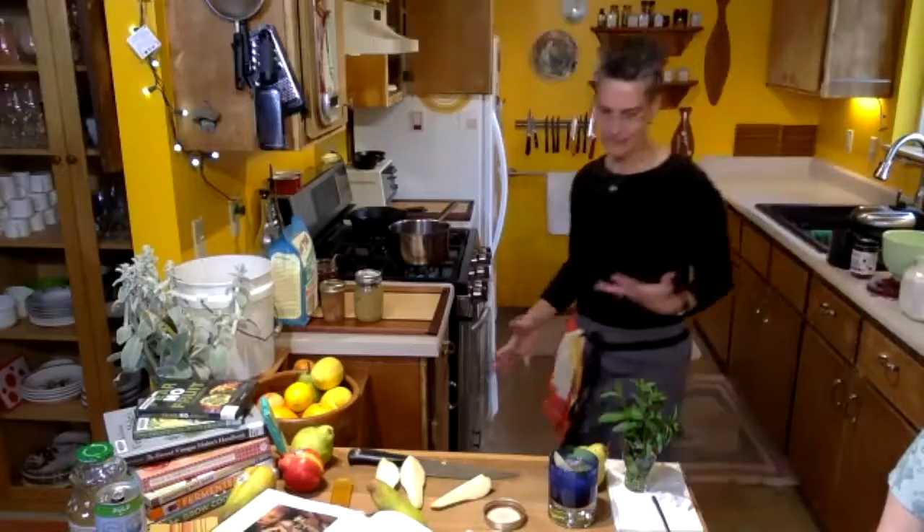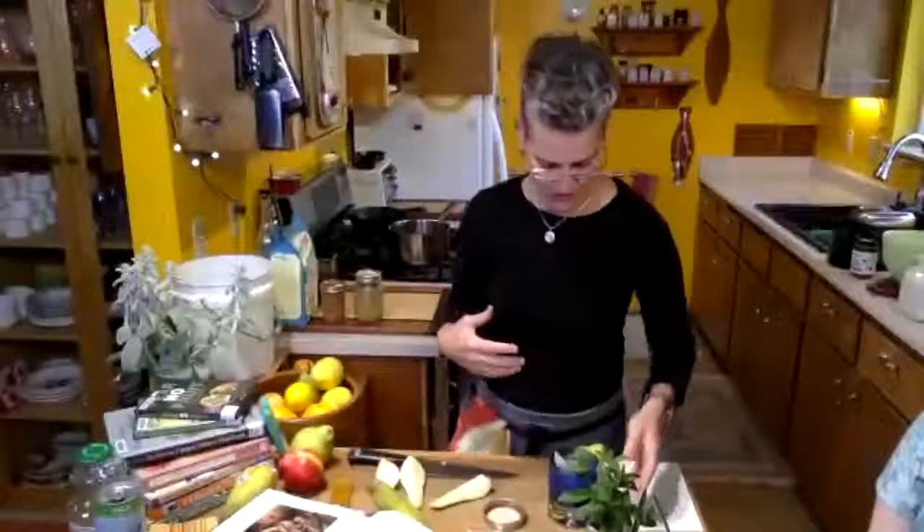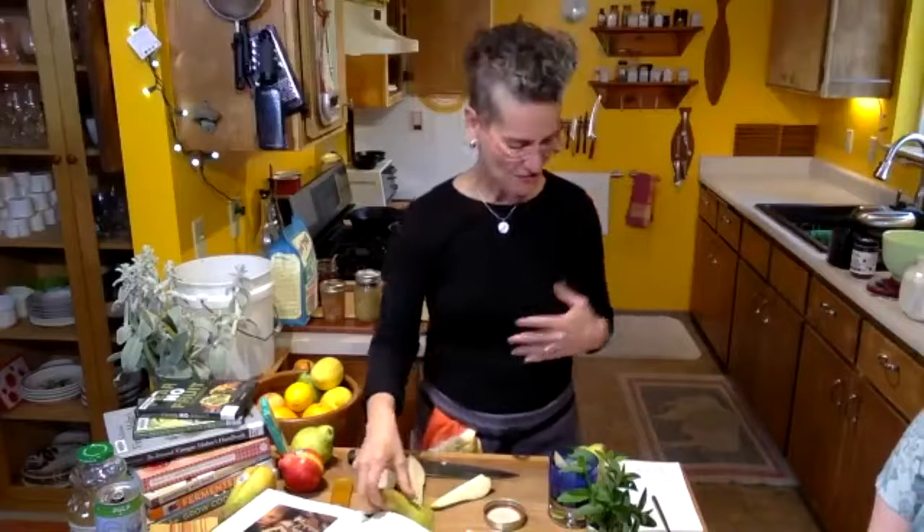We're going to make some waffles — it's just about dinner time. I sure wish everybody could be here. Find me at gingerjohnson.com. There are lots of different waffle recipes. When we moved here ten years ago, 2010, we moved to the valley.